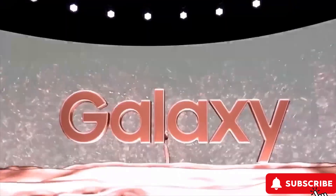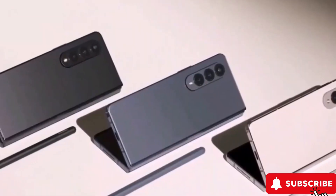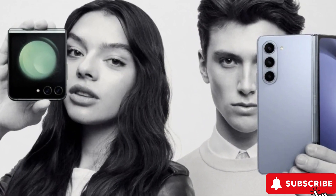Welcome back, everyone, to 44 Tech Zone, where we dive into the latest in tech. Today's focus is on the buzz around Samsung's Galaxy Z Fold 6 and the rumors that it might come in not one, but two new versions.